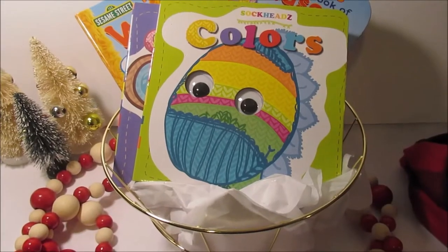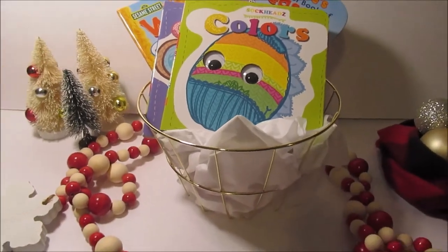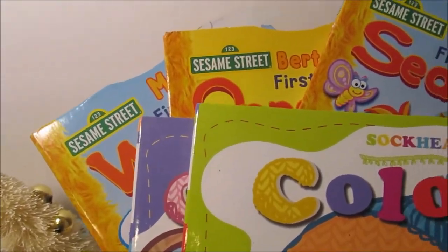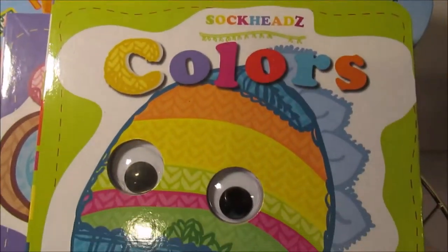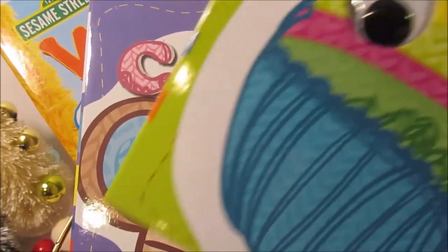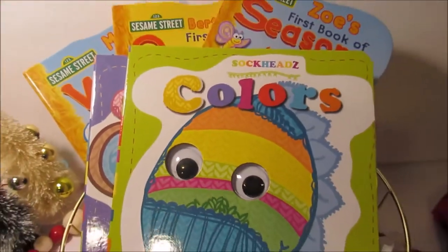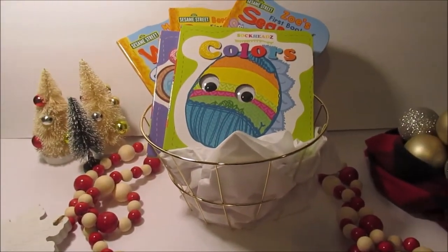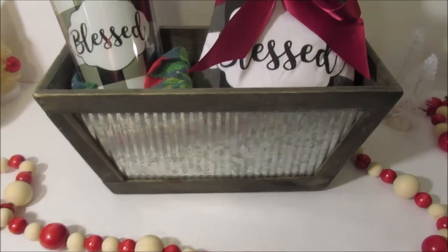Next up is a kiddos basket. It's got a few books in here — I love these Sesame Street books. And then also some with thick cardboard pages. If you've got kiddos that aren't ready for the thin paper pages and are constantly ripping them out, these are a great option. I love these and the Sesame Street brand — you can't beat it.